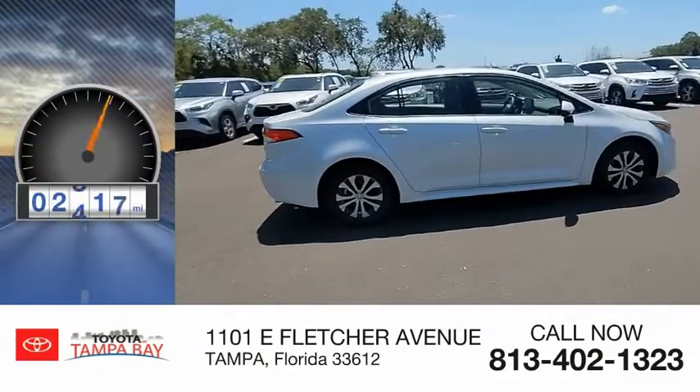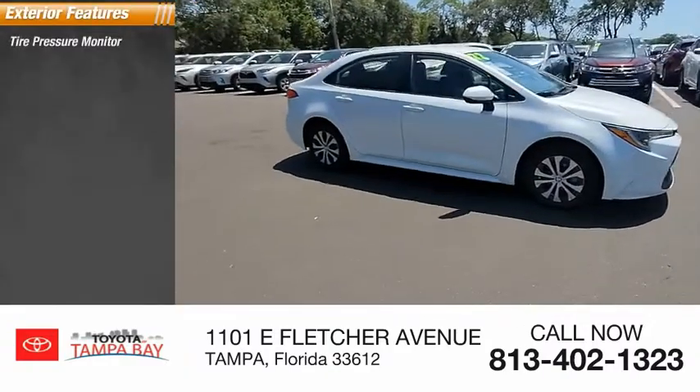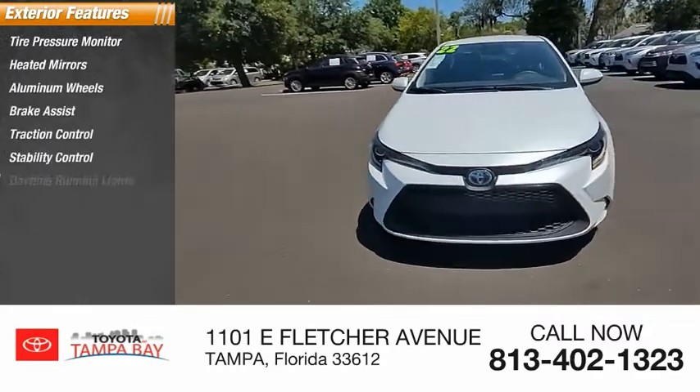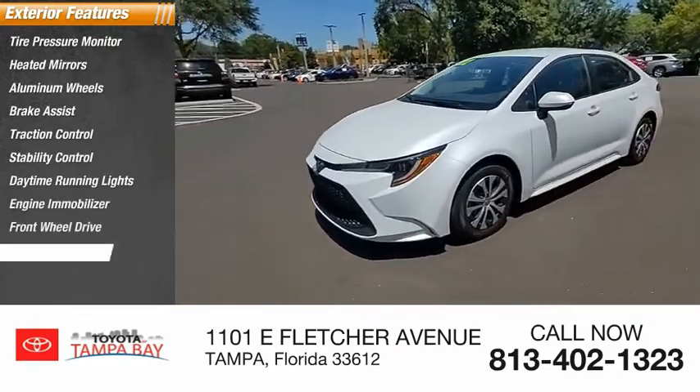This vehicle has less than 3,000 miles. Here are some of this vehicle's great options: tire pressure monitor, heated mirrors, aluminum wheels, brake assist, traction control, stability control, daytime running lights, engine immobilizer, FWD, and wheel covers.